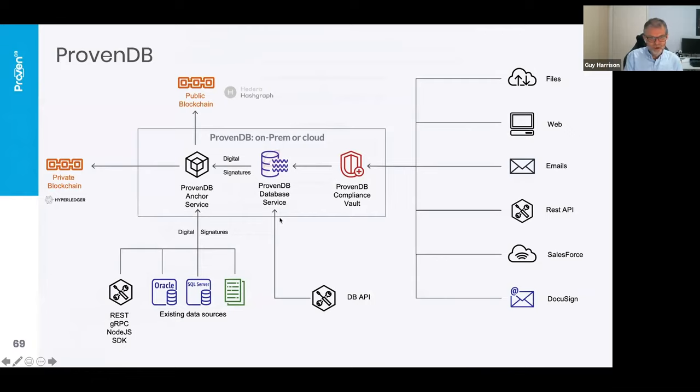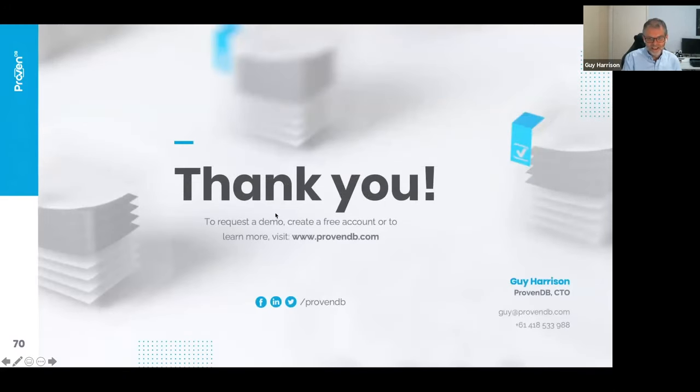That's the end of my presentation. To recap — that's the complete architecture in a single slide. We're trying to make it so that your data, wherever it is, can be given the trust that Hedera provides. You can get any of your data — on file system, in external databases, inside our own database service, emails, and so forth — anchored with fast anchoring that will allow you to use Hedera as a trust layer for all of those applications. We're very happy to be working with Hedera; they've been fantastic to work with and we're very impressed with the technology.